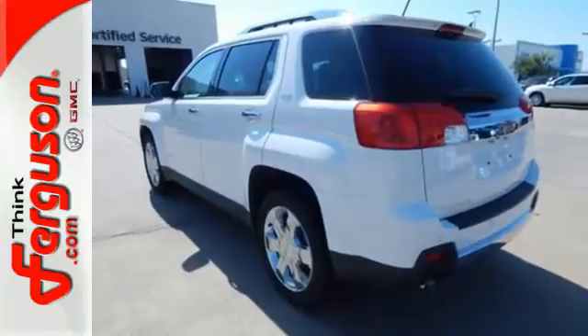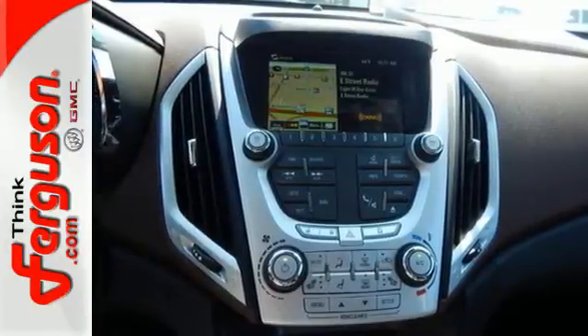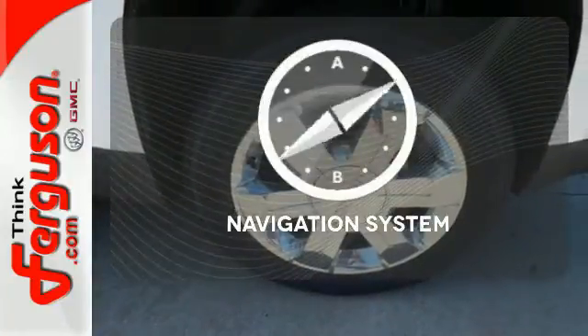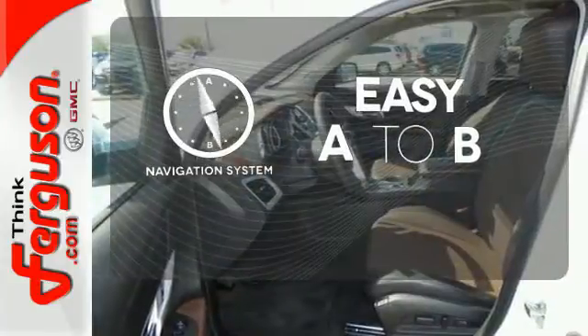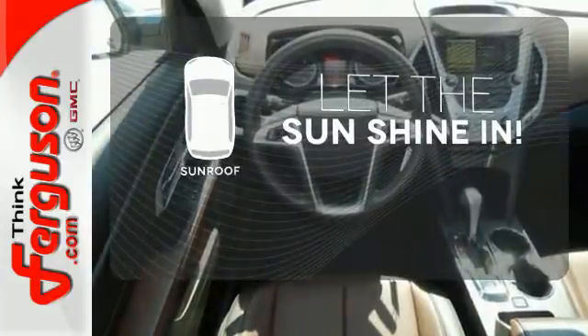Safety equipment includes heated mirrors, multiple airbags, an emergency communication system, and Stabilitrack. Warm off the chills with the heated seats. Feel confident getting from point A to point B with the navigation system. Let the sunshine and fresh air in with the sunroof.